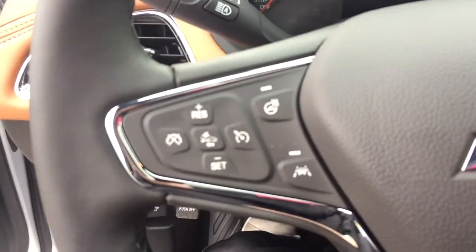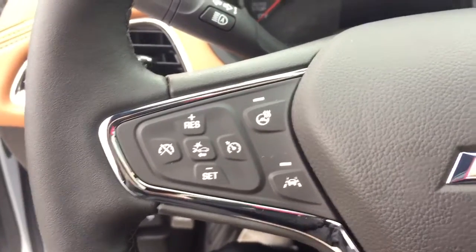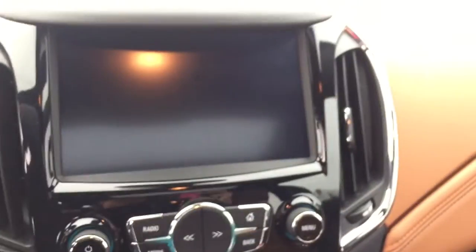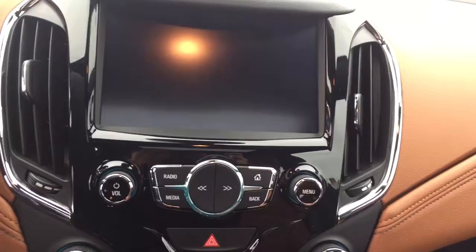On the steering wheel we have cruise control, forward collision alert, lane departure warning, and heated steering wheel. Additional features include Bluetooth capability, media controls, a screen display with AM/FM radio, Sirius XM radio, and a rear vision backup camera.